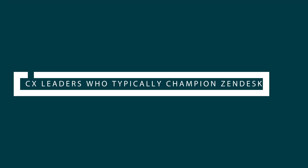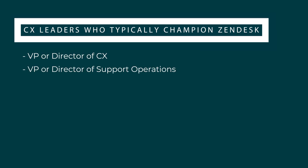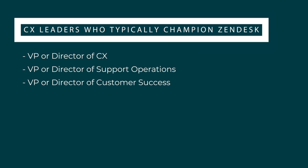The CX leaders responsible for championing Zendesk for Service typically have these titles: VP or Director of CX, VP or Director of Support Operations, VP or Director of Customer Success, and VP or Director of Customer Service.